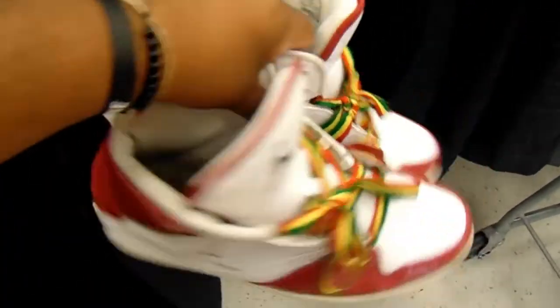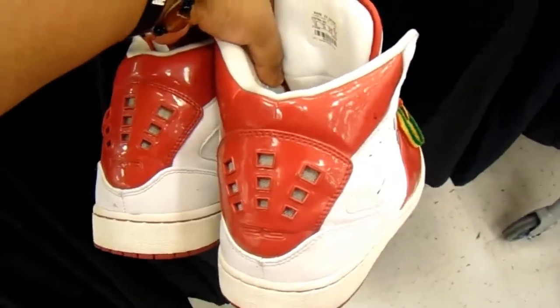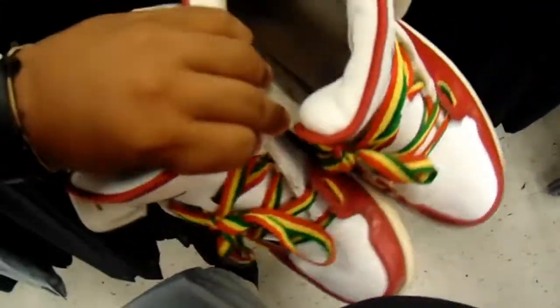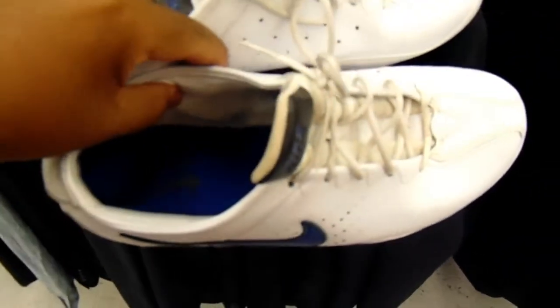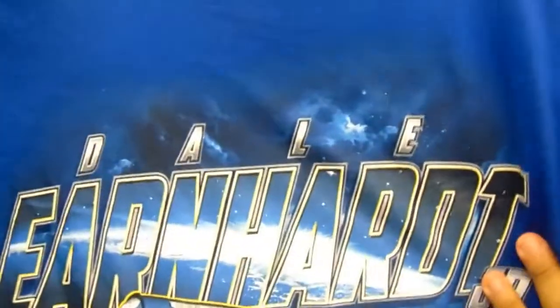We're live and direct inside the Goodwill. Found these Jordans — I don't know exactly what kind these are, but they got the Jamaican laces on there, shout out to Jamaica. Also found these blue Nike tennis shoes — Duke colorway. In the t-shirt rack, found this NASCAR shirt, it's modern but has a Houston Texans shirt with a vintage look to it.